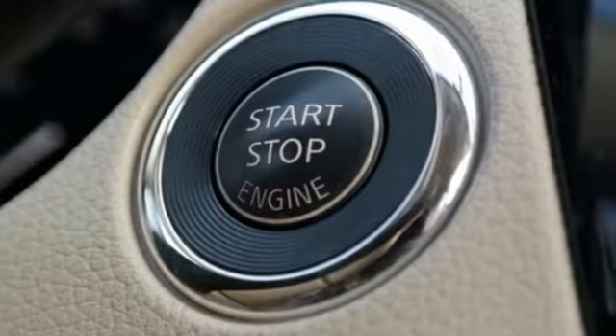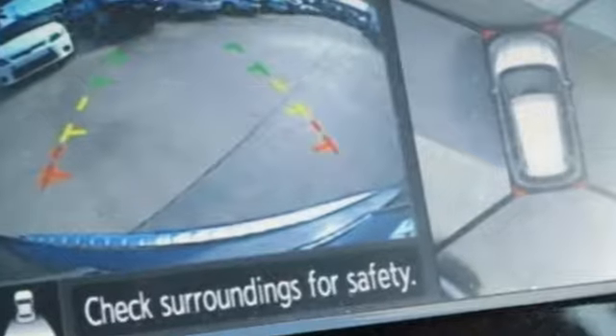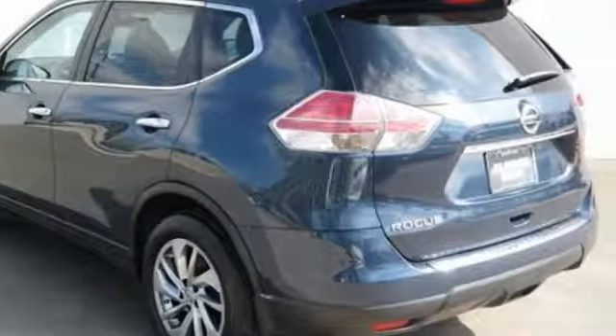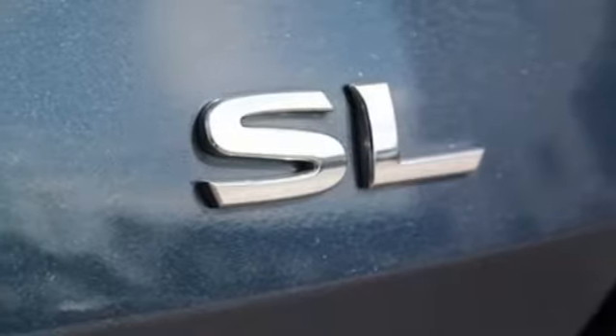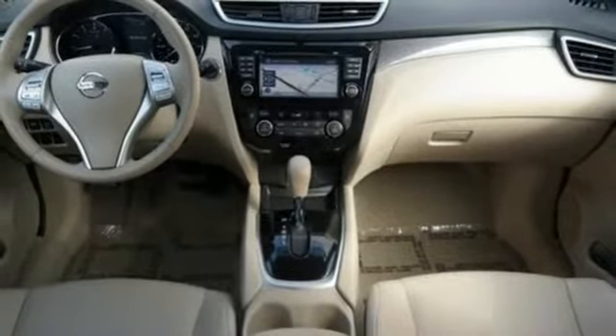A great vehicle is comprised of great features like these: integrated navigation system with voice activation, power heated mirrors, front heated leather bucket seats, intelligent key, dual zone climate control, inline four-cylinder engine, aluminum wheels, gas pressurized shocks, and continuously variable automatic transmission.